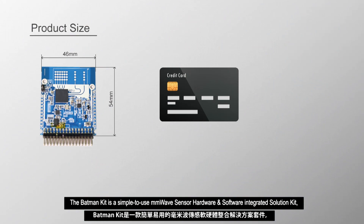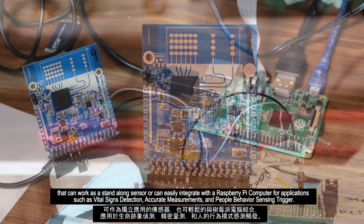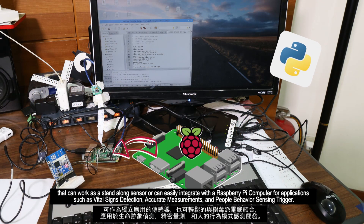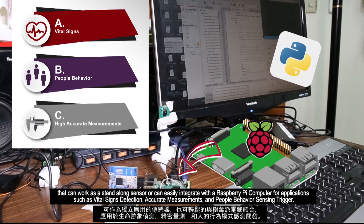The Batman Kit is a simple-to-use mmWave sensor hardware and software integrated solution kit that can work as a standalone sensor or can easily integrate with a Raspberry Pi computer for applications such as vital sign detection, accurate measurements, and people behavior sensing trigger.